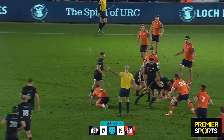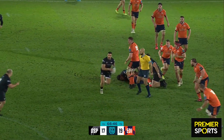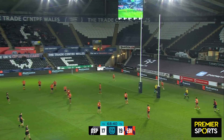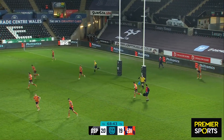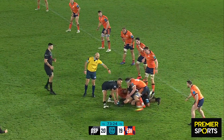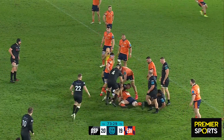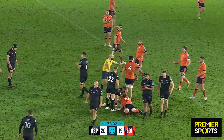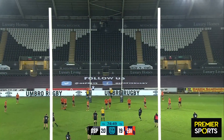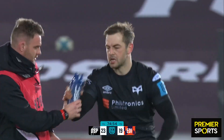Nice Davis no-arm tackle — advantage Ospreys, penalty advantage. He's done it again — Stephen Myler. There is plenty of time left. Edinburgh have to let go of it quickly and they can't play the scrum half. Moncaster has given away the penalty if nothing else. He's done it again — the lead grows.